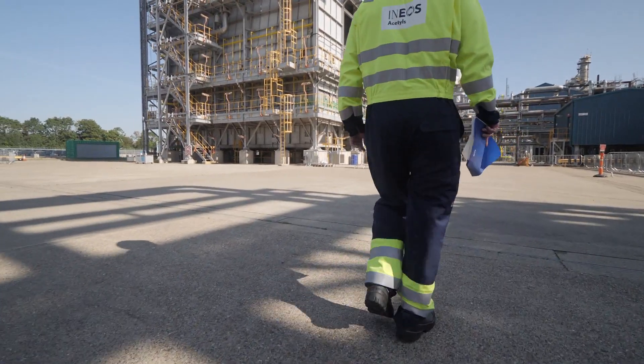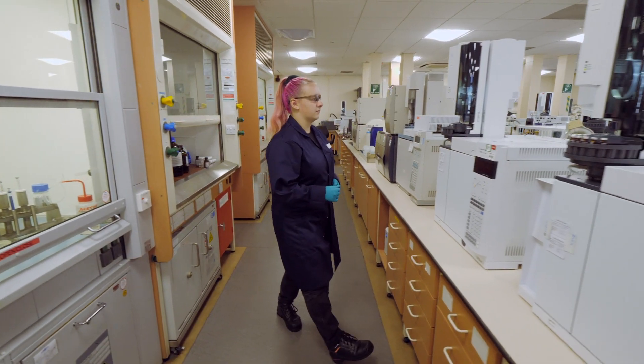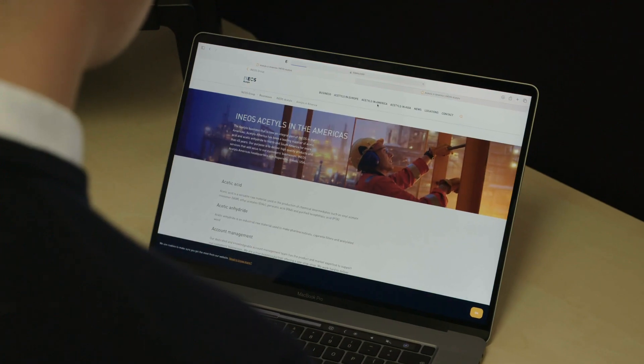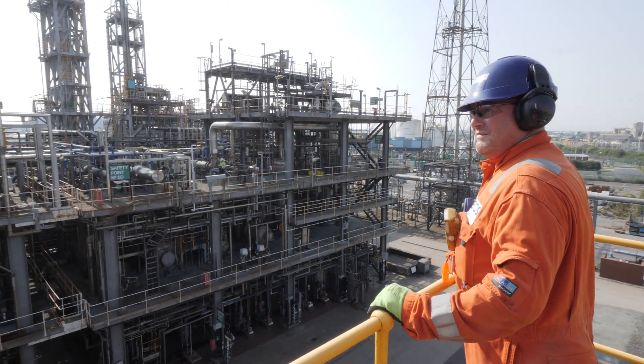I think the future for Hull is particularly bright — not just because of the investments we're making, but in taking the business from BP into Ineos we've simplified the business for Hull's site. We've brought back procurement jobs, customer service jobs, finance jobs that BP had outsourced from this site some years ago. We've realigned the company to be focused on the assets that we have, and in that regard the future for Hull and the high quality jobs here is particularly bright.